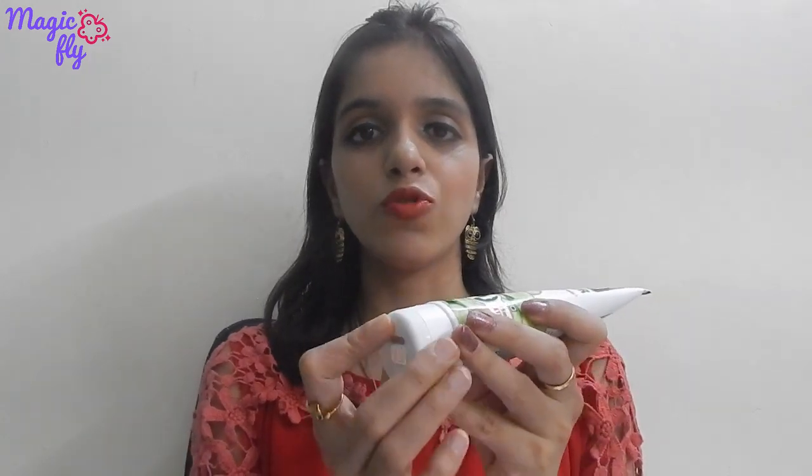I have been using it for 10 days. First of all, the bottle packaging is very good and sturdy. The consistency is a light green color shade, and the fragrance is exactly like cucumber, which is very good. Since it has a runny consistency, you have to apply it to your hands.